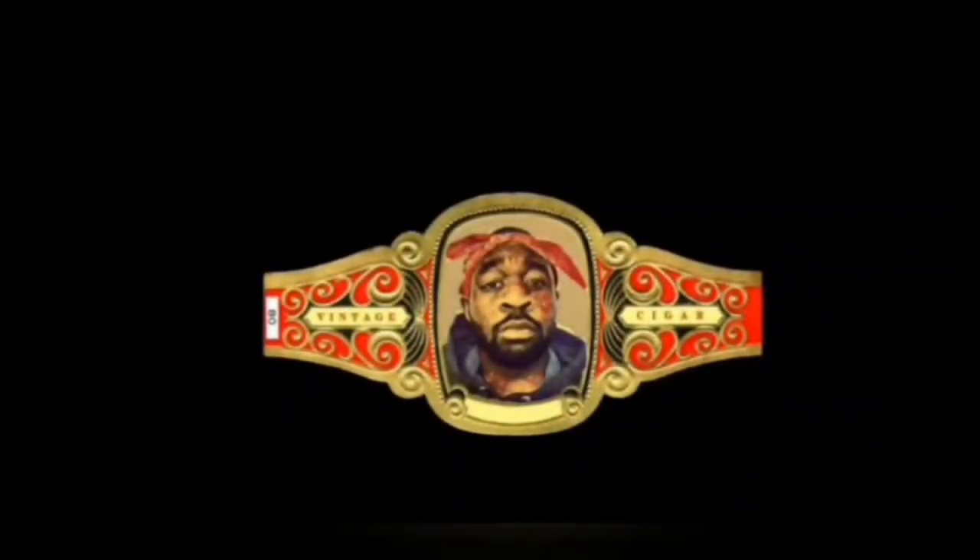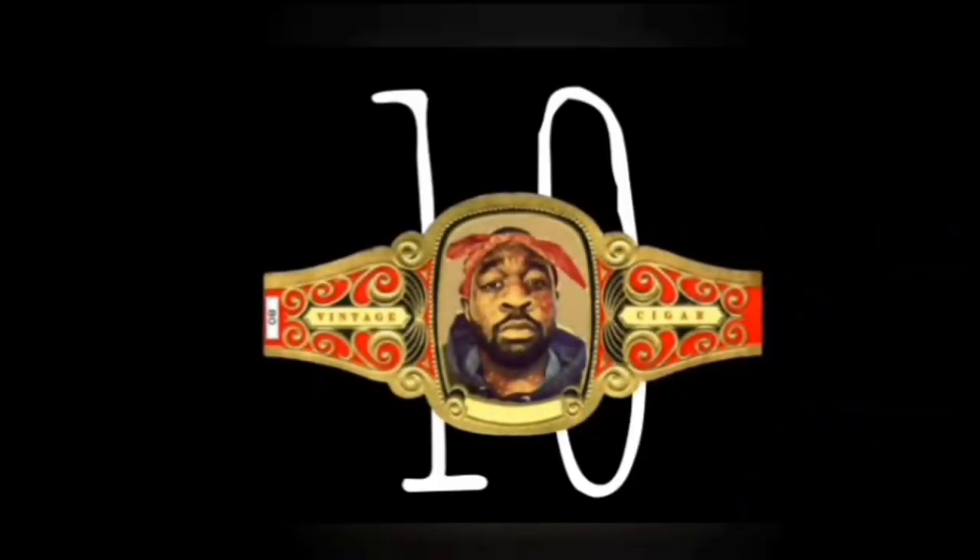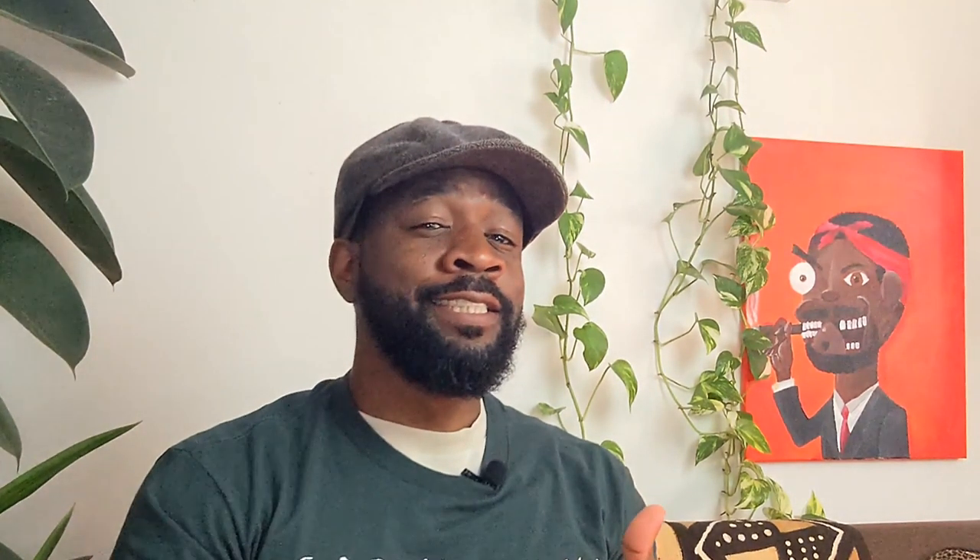One, two, three, four, five, six, seven, eight, nine. Ladies and gentlemen, welcome back to the show. This is EKB, EKB TV, and you are watching Vintage Cigar.